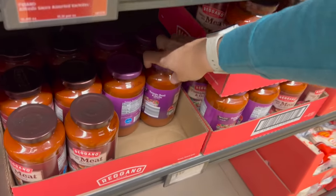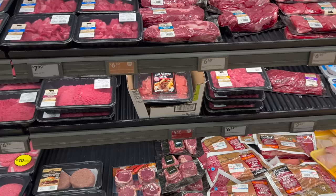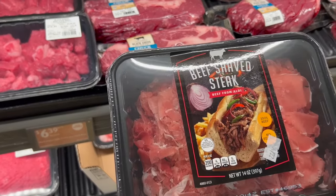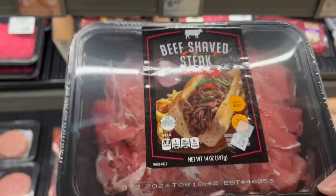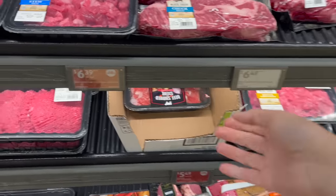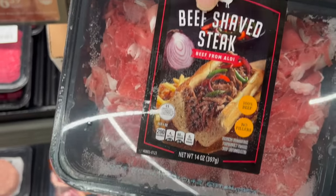I'm also going to get tomato basil garlic pasta sauce for $1.59. I'm making drunken noodles and fried rice this week, and I'm going to use shaved steak for the meat eaters in my family — $5.49. I'm actually going to get two of them and make a double batch for both dinners.